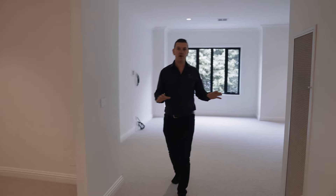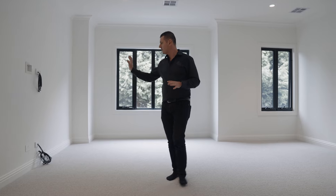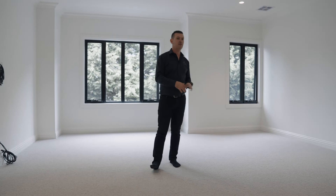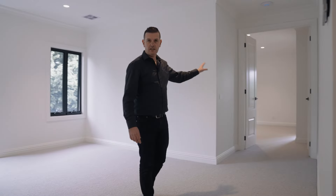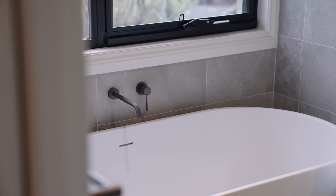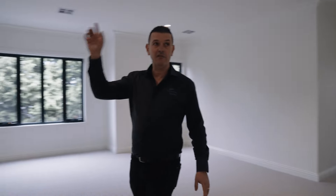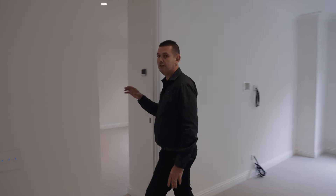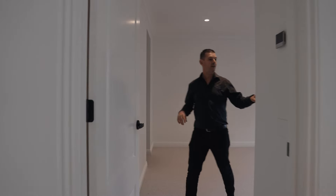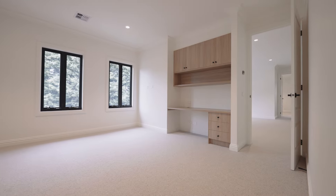Through here, we've got a bit of a breakout room for upstairs, which will eventually have a TV and some casual seating. Off to this end, we've got a guest room with its own bathroom — that's probably going to be where I'm staying. And then we have four other bedrooms up here, each with their own ensuite, walk-in robe, and their own little study area, so not one of them misses out.